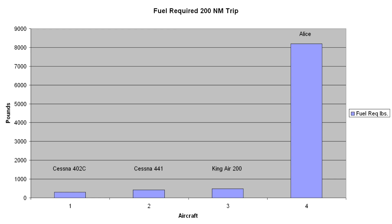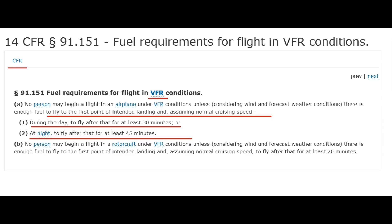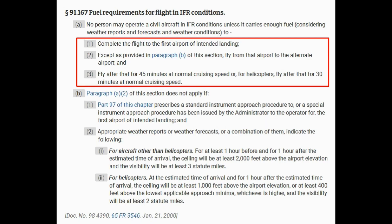Herein lies the big problem with electric aircraft: the battery weight is phenomenal compared to liquid hydrocarbon-fueled aircraft. I made a chart depicting total fuel required for a 200 nautical mile trip with the three aircraft shown previously. Alice has no option to carry more fuel or trade fuel for more passengers or freight. Alice also has a big problem satisfying legal fuel requirements for passenger-carrying flights both VFR and IFR — it doesn't seem to have any endurance capability past getting to the destination, and certainly couldn't accomplish a hold legally. This calls into question its practicality in the real world.